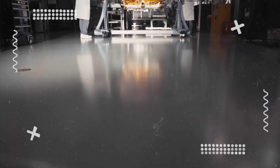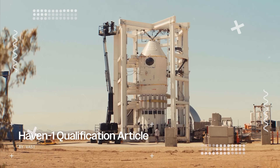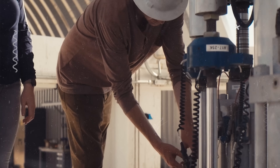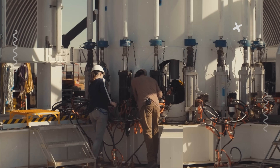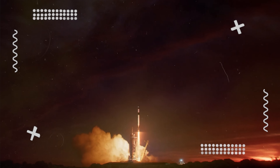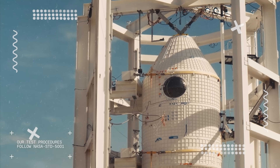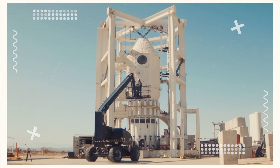This stage is considered mid-manufacturing to early integration and testing, coming after major milestones like qualification testing but before full assembly. Most impressively, Vast remains on track for a launch no earlier than May 2026 — a full year ahead of Axiom Station. But from now until liftoff, there's still a long checklist to get through.